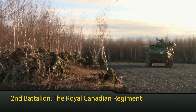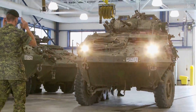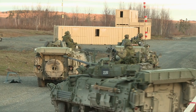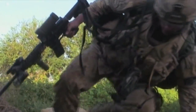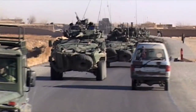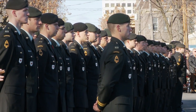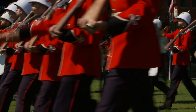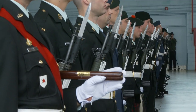2nd Battalion, the Royal Canadian Regiment (2RCR), is a mechanized infantry battalion and the largest land force unit in Atlantic Canada. Equipped with light armored vehicles, it's the Canadian Army's premier mechanized infantry battalion. The battalion is trained for both mechanized and dismounted operations and has carried out assignments around the world, including both World Wars, the Korean conflict, and numerous deployments to Cyprus, Bosnia, Eritrea, Haiti, and Afghanistan. The Royal Canadian Regiment has been closely associated with the Fredericton area since its formation in 1883, and the 2nd Battalion was the first unit of the Canadian Army to serve outside the country.